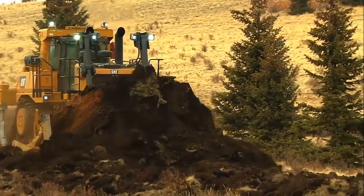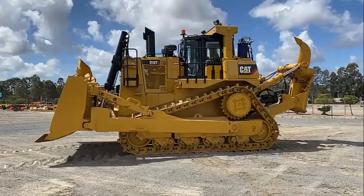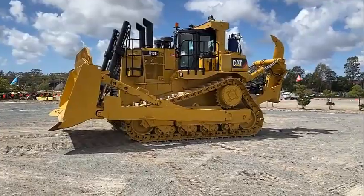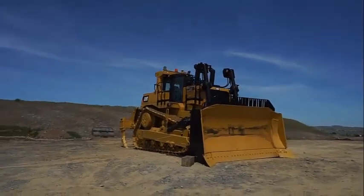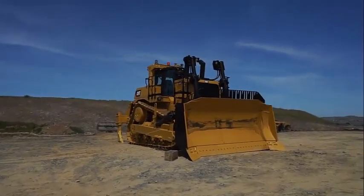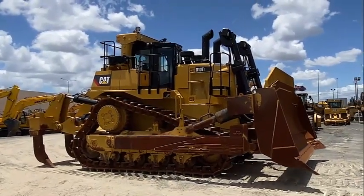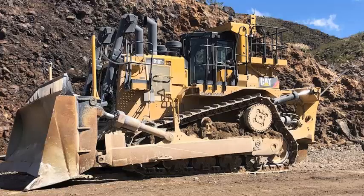The Caterpillar D10 T2 is a powerful and reliable bulldozer designed for use in the construction and mining industries. With its advanced technology, superior performance, and excellent operator comfort, the machine offers maximum productivity and efficiency in tough environments. Its operator comfort and safety features make it a great choice for demanding jobs.